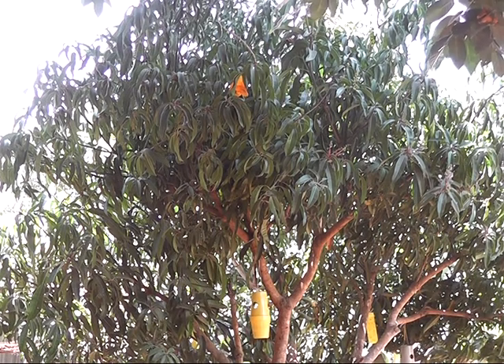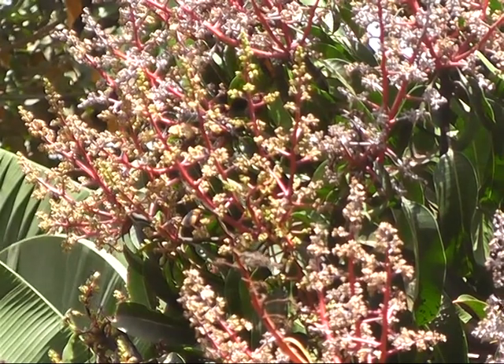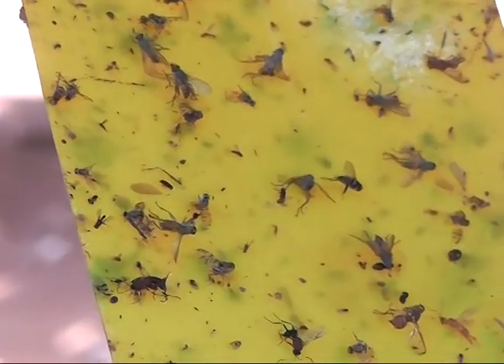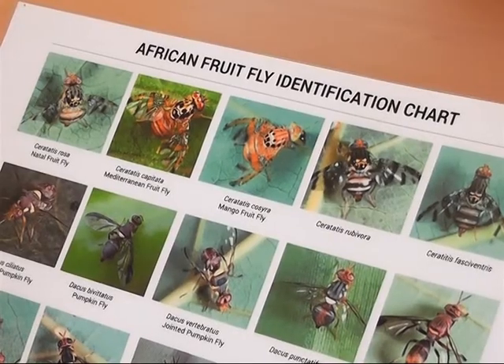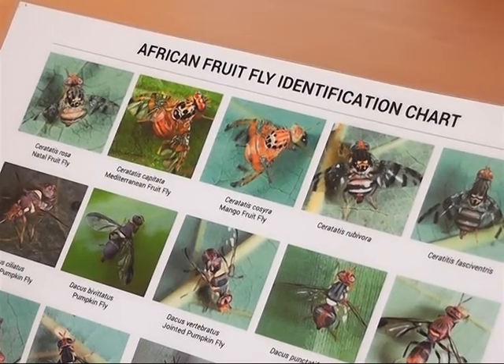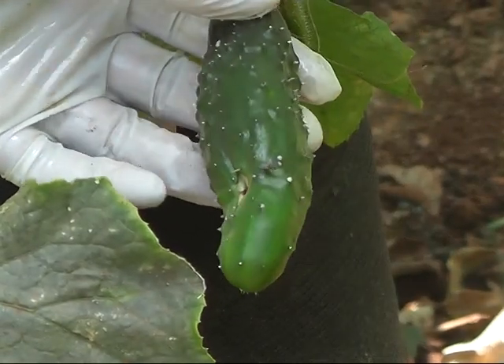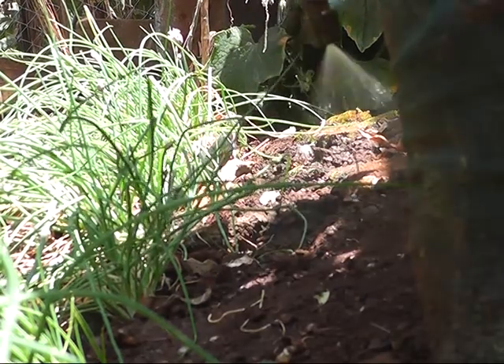The fruit fly problem is an increasing threat to international trade and profitability of fruit production. Fruit flies are capable of causing significant economic damages because they have several generations per season and have become resistant to commonly used pesticides. This has not only affected farmers economically but has also led to excessive use of pesticides, which has adverse effects on farmers and consumers in the long run.